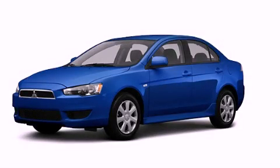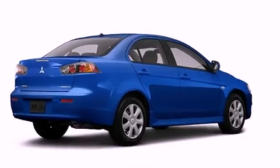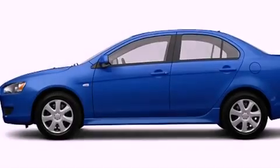This is a brand new 2012 Mitsubishi Lancer. It has a 2.4-liter four-cylinder engine, a continuously variable transmission, and all-wheel drive.